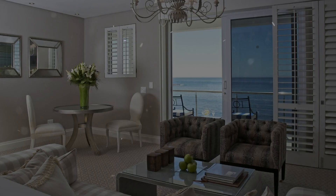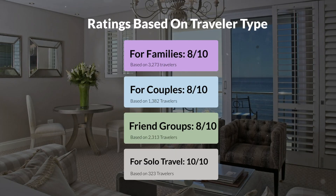Now, let's move on to our personal ratings for this hotel, depending on the type of traveler. For families: 8 out of 10. For couples: 8 out of 10. For friend groups: 8 out of 10. For solo travel: 10 out of 10.